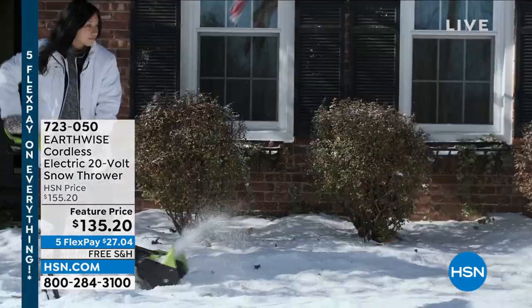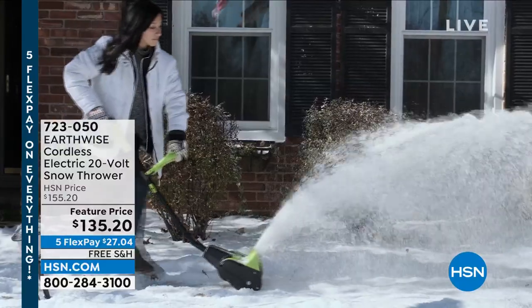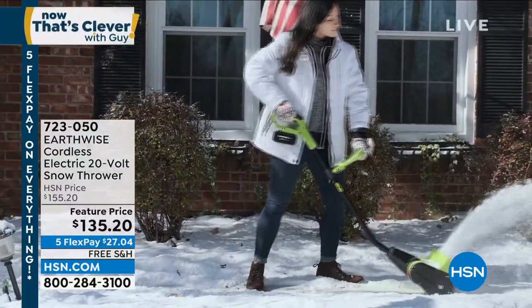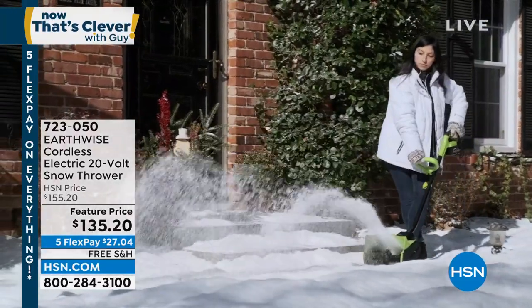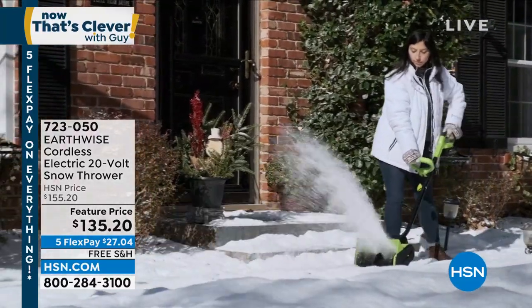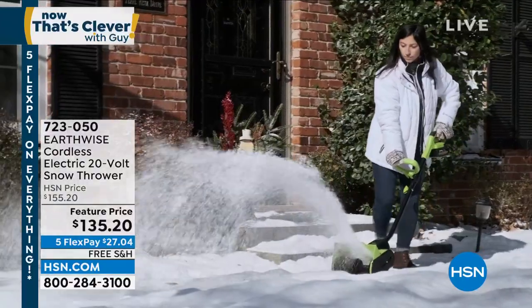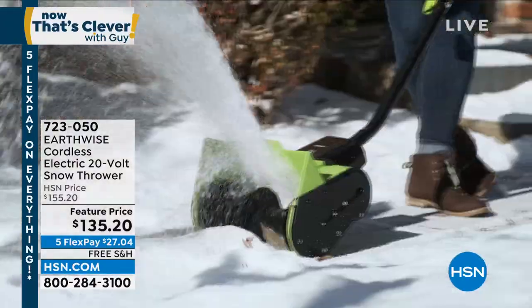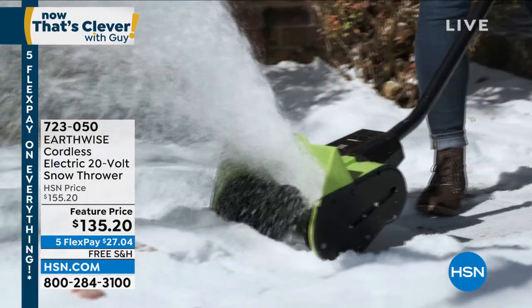Everything is on sale today. Everything is five flexible payments — every single thing you watch today. Everything is on FiveFlex and on sale. This is also on free shipping and handling. It's only $135.20, on sale from $155 — so $20 off if you pick it up today.